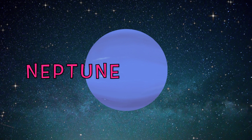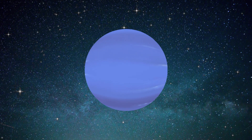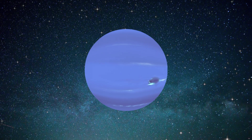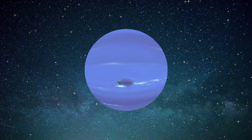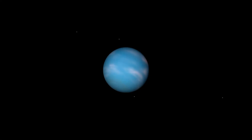Neptune, the eighth planet in our solar system, is mainly made up of gases and has a core made from rock. This planet is thought to have formed closer to the Sun but gradually migrated outwards towards its current position.